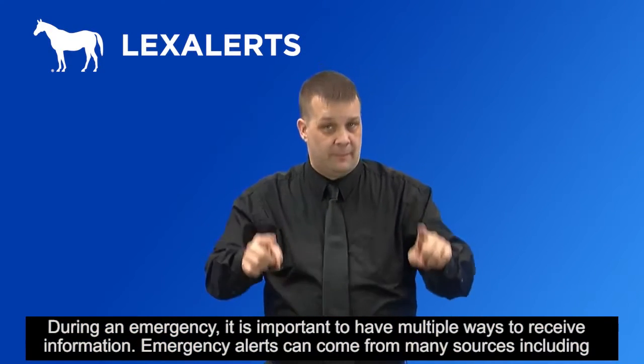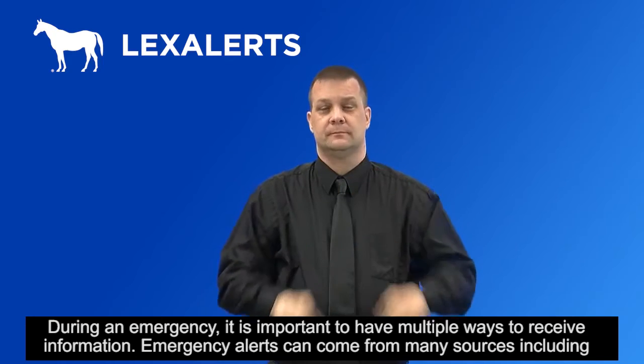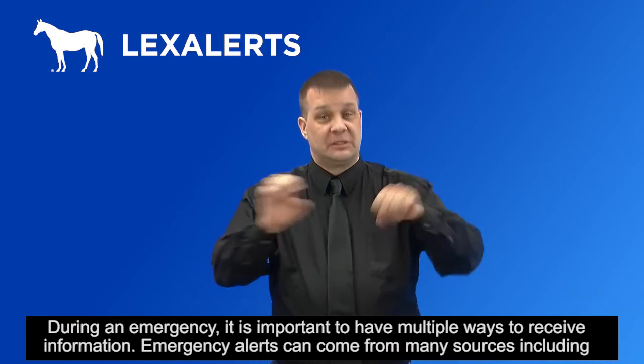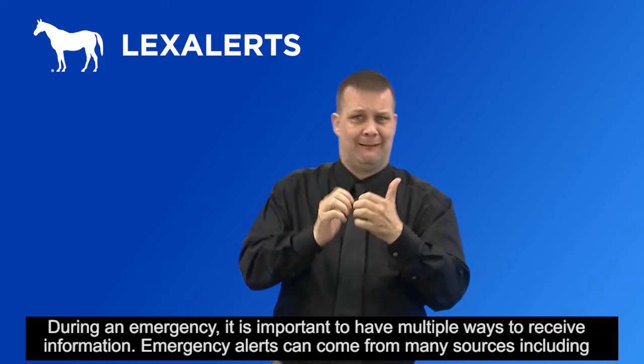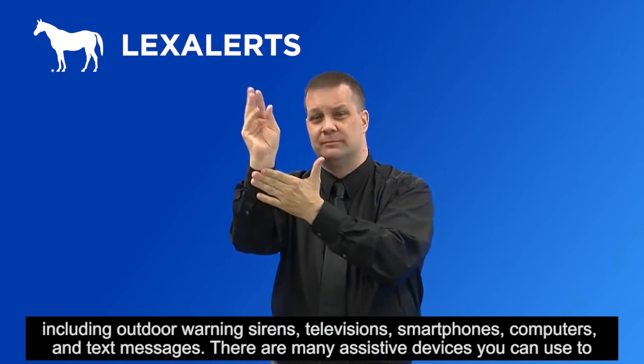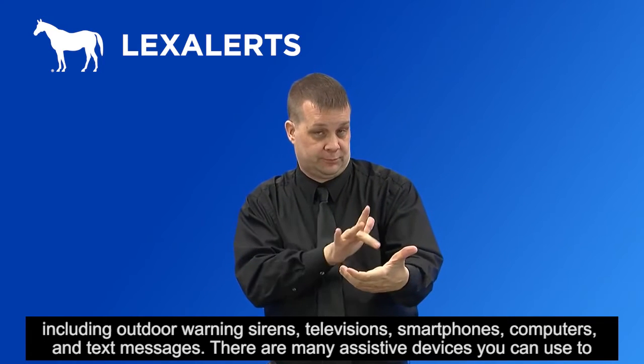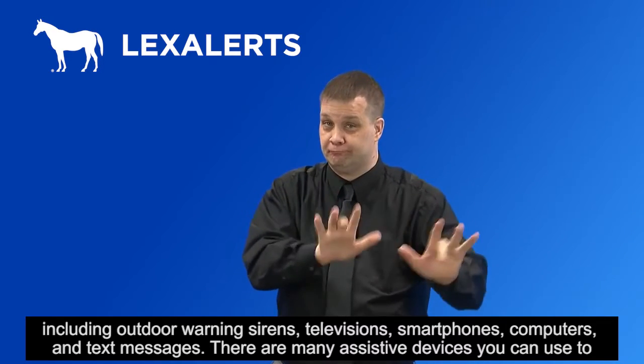During an emergency, it is important to have multiple ways to receive information. Emergency alerts can come from many sources, including outdoor warning sirens, televisions, smartphones, computers, and text messages.